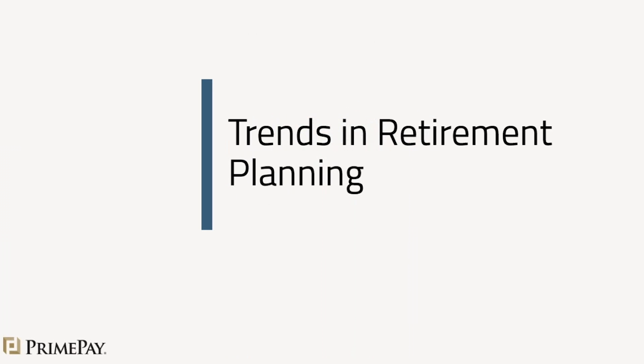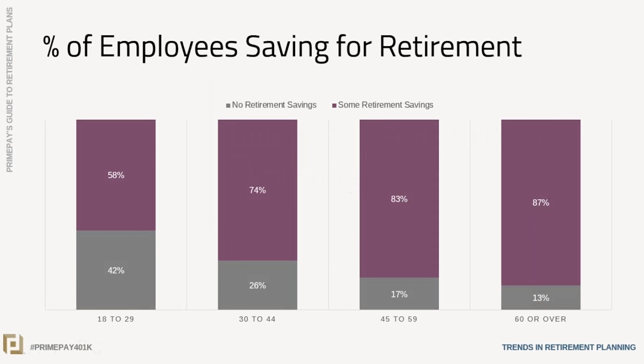Let's go into trends in retirement planning. This first one comes from the Federal Reserve Report on the Economic Well-Being of U.S. Households, published in May of 2019. You see from left to right, there are age groups: individuals aged 18 to 29, through to 60 or over. In gray, it represents those individuals in that age category that have no retirement savings whatsoever. In purple, it shows those individuals that have some retirement savings.